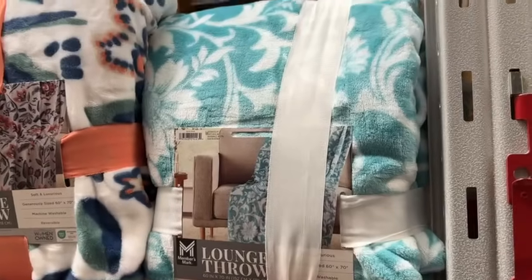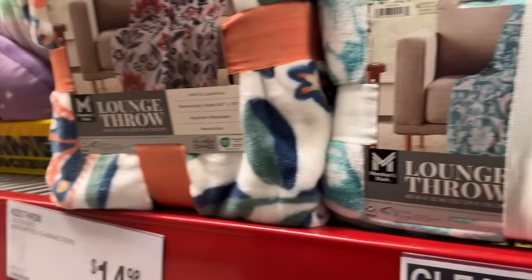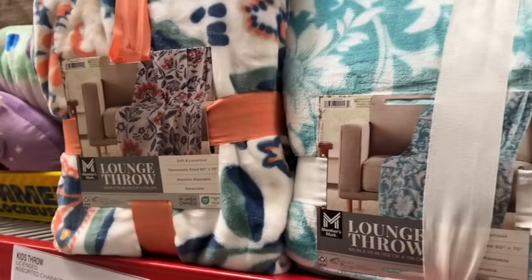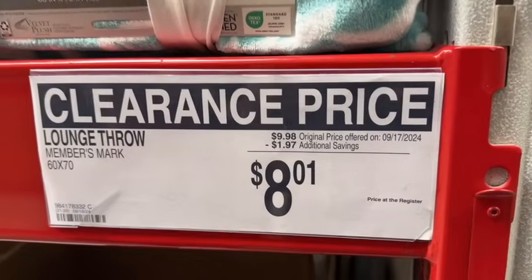Members Mark Lounge Throws. These are 60 inches by 70 inches, machine washable and reversible. $9.98, save $1.97. Clearance price $8.01.